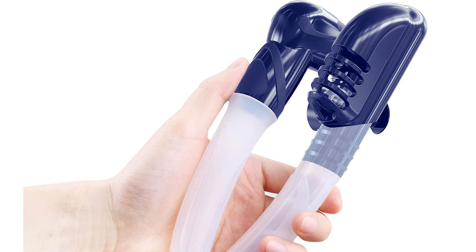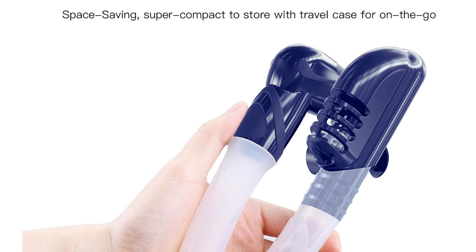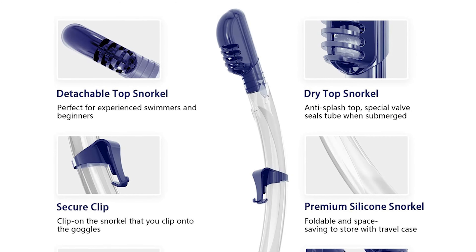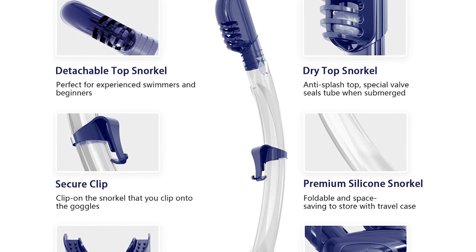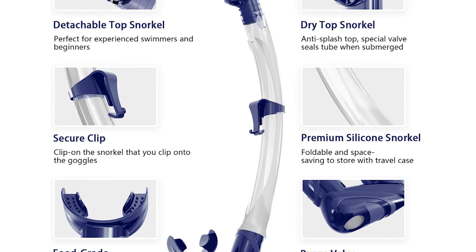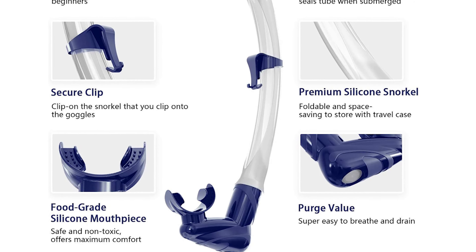This snorkel gear has a detachable anti-splash design, perfect for both experienced swimmers and beginners. It also has a low-volume, frameless design that provides better hydrodynamics in the water — a huge advantage for free divers, apnea divers, and technical divers who prefer low-volume snorkel masks.